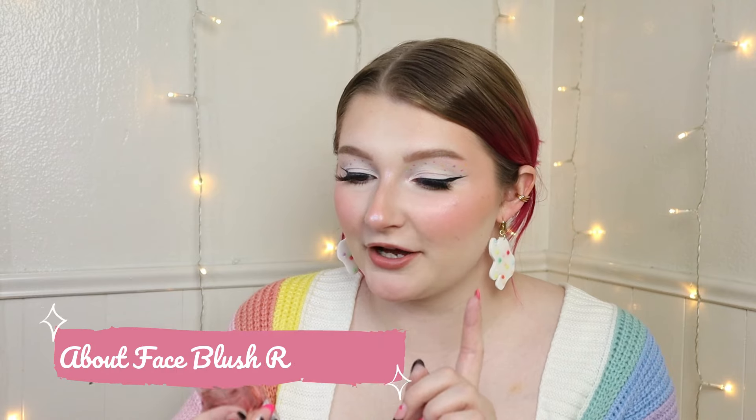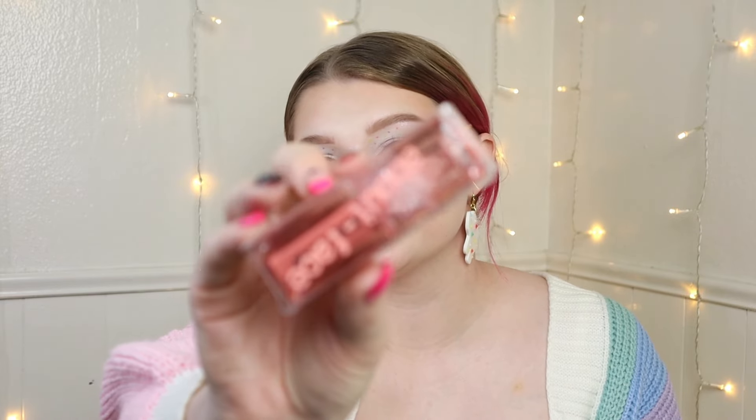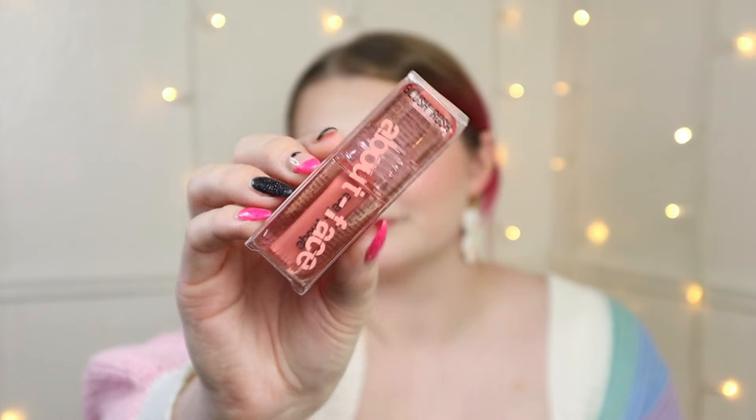I did just kind of go through the new section, so some of this is new products and some are new to Ulta. I did pick up an About Face blush — this is the Blush Rush in the shade Starting Line. This will be the first product I've ever tried from About Face. It doesn't really smell like anything. I'm just gonna do a little swatch. Cute, cute.